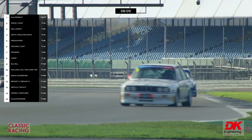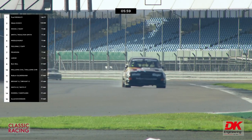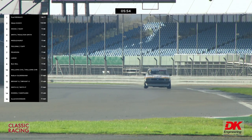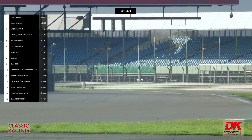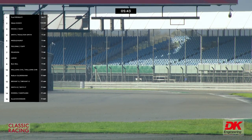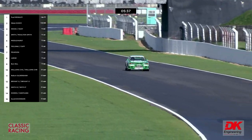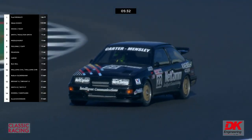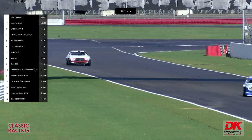Steve Dance is going to go up into second, and we reckon Andy Middlehurst will be third. Mensley is desperately seeking the damp bits but will see there's no pursuer in his mirrors. Steve Dance is a minute and 15 behind, with a lap time last time around of 2:29 — not lapping as quickly as Mensley even as Mensley is looking for the damp bits. So Mensley can now stroke it home with five and a half minutes to go.